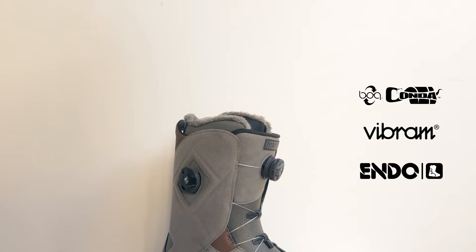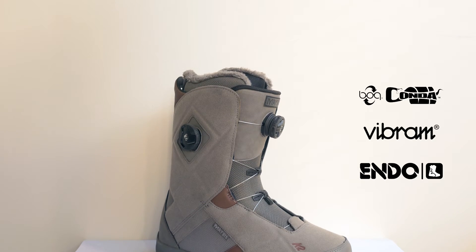The Mesa Spoot from K2. Every year this boot continues to surprise us with how much people love it, how popular it is, and we keep putting it through the fire by packing in more features.